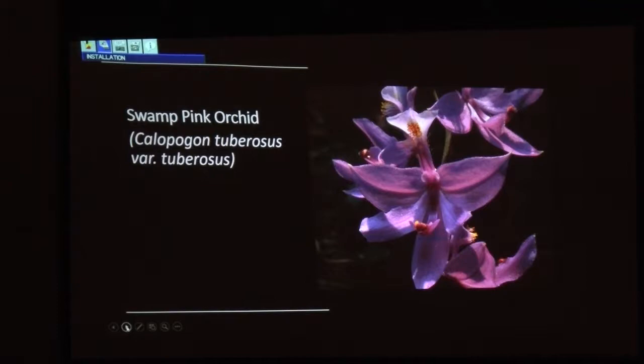Here's another good orchid: Swamp pink. It likes the same kind of places that Cuthbert's turtlehead does — pitcher plant bogs, more common at the coast, but it occurs in some boggy seeps in our region. What elevation would this be? About 900 feet — not very high. In Polk County, the acidic boggy seep areas are typically near the Rutherford County line. The further west you go, you get into more mafic rock that weathers into more basic soils, which this wouldn't typically like.